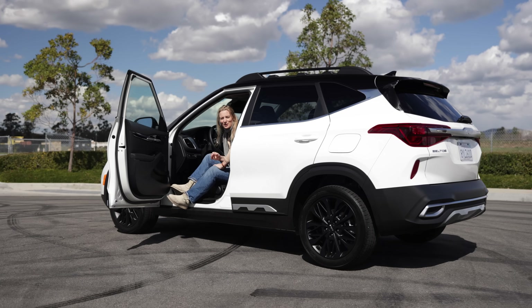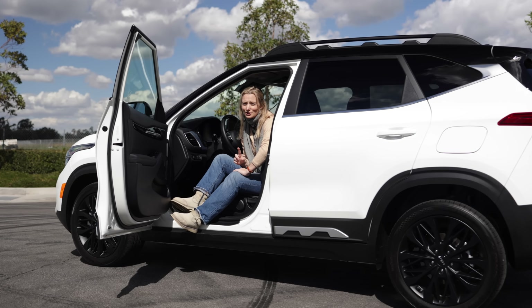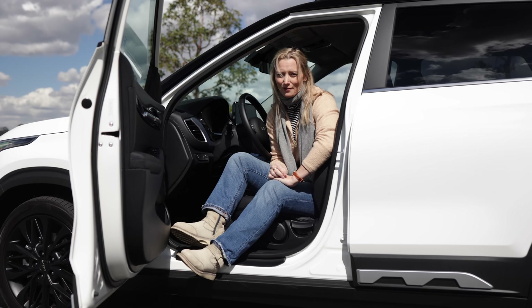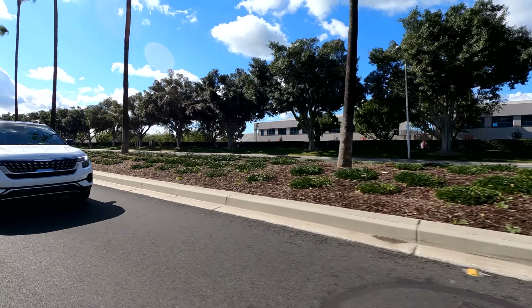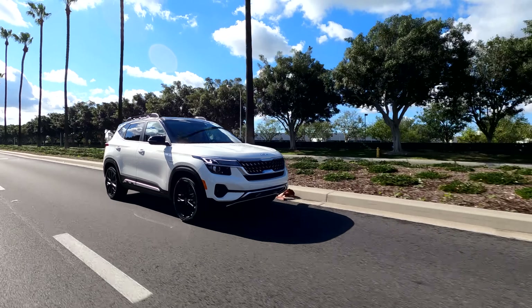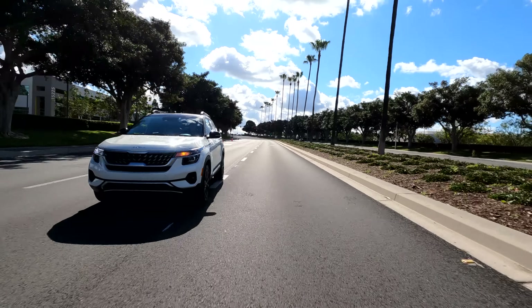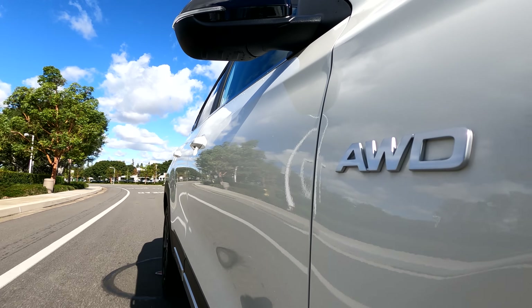The other standard features you get are solid, starting with all-wheel drive on the base model. The base LX is only available in all-wheel drive — you cannot get it in front-wheel drive. The next highest trim, the S, you can get in either two- or all-wheel drive; that's the only level that lets you do that. Both the EX and SX, as well as the new Nightfall Edition, all come as all-wheel drive models.